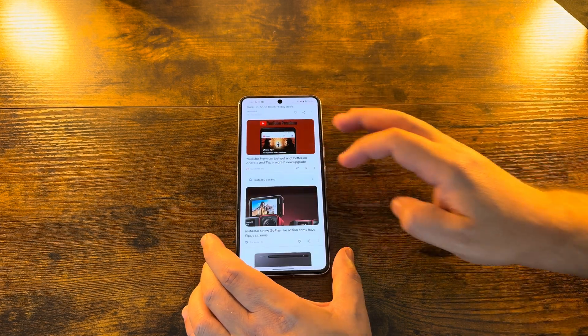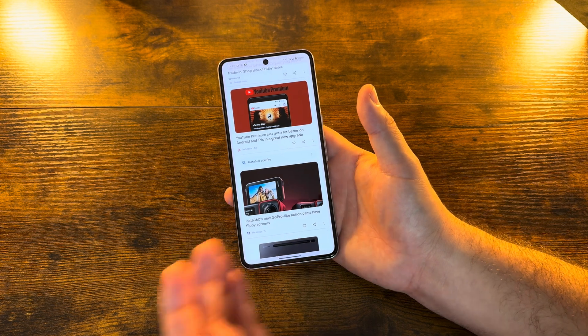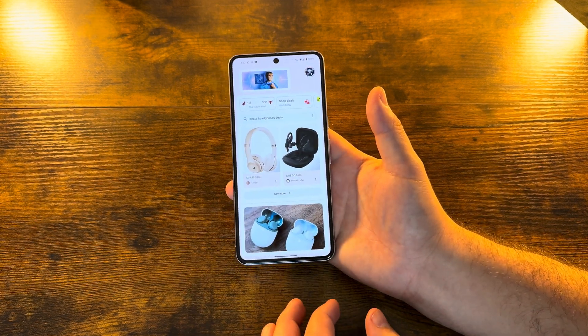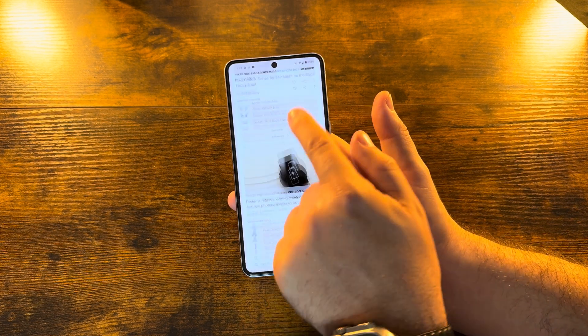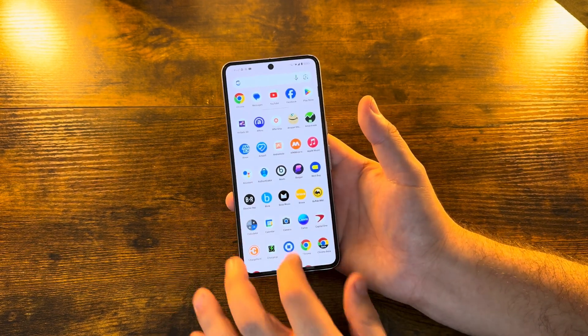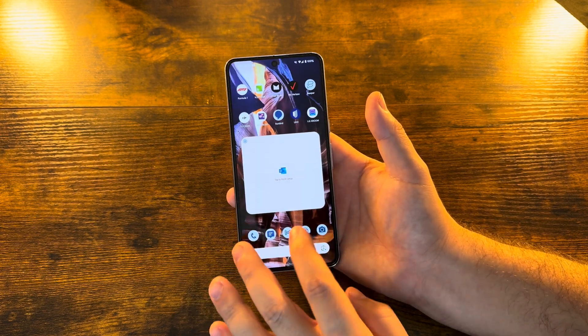That is a huge change over what we've had in the past, but definitely long overdue and happy to see it. Beyond all that, nothing substantial here — it's mainly bug fixes. We didn't discover anything new when we scrolled around earlier. You can see everything is operating as quickly and seamlessly as you would expect, so nothing crazy here at all.